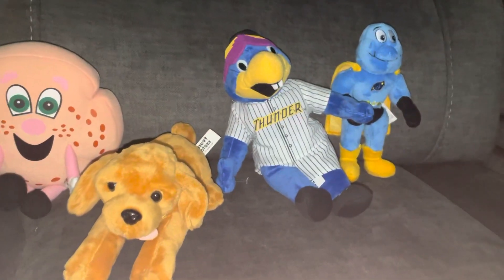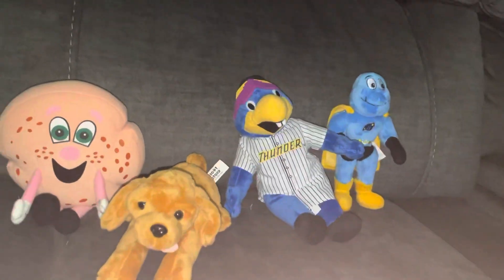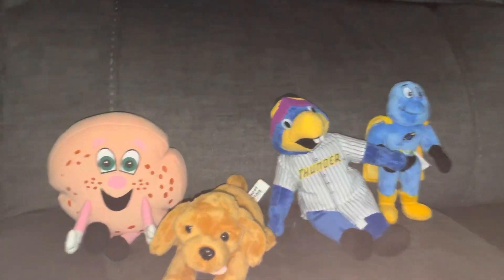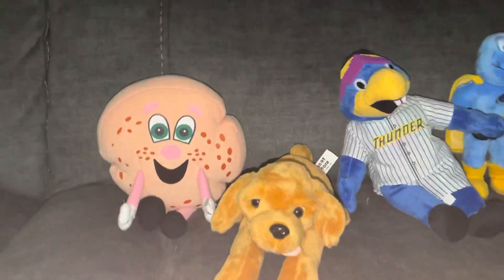Welcome, ladies and gentlemen, to another Mr. Plush video, which is another plush review. Today I went to the Trenton Thunder Minor League AAA game, and they're the affiliate with the Toronto Blue Jays. That's MLB. All right, let's get started.